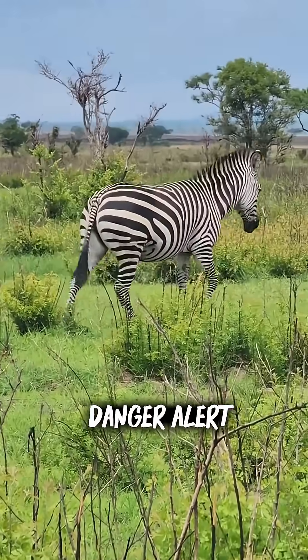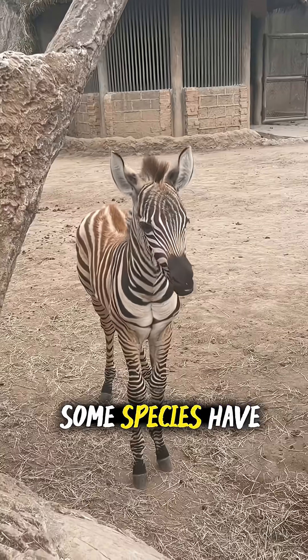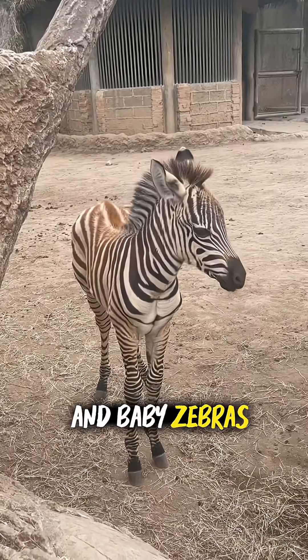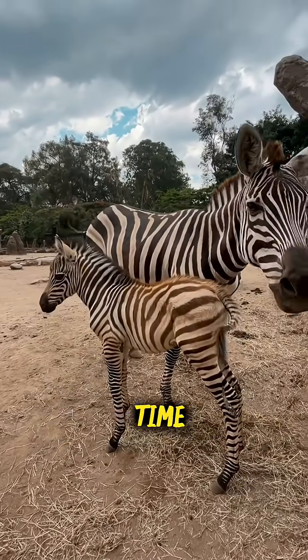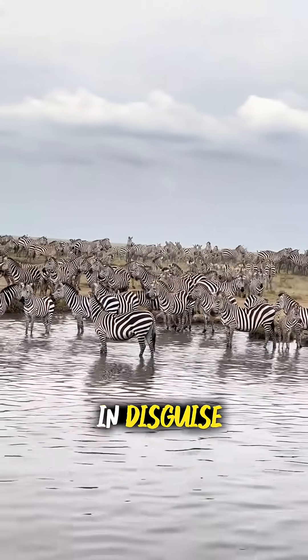Also, zebra stripes don't stop at just black and white. Some species have a tinge of brown. And baby zebras — foals — are born with brown stripes that darken over time. So next time you see a zebra, remember, it's not just a horse in disguise.